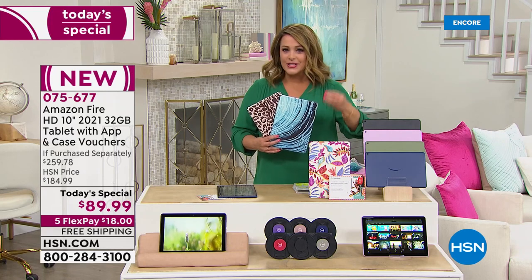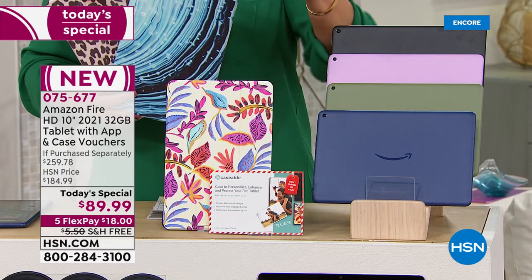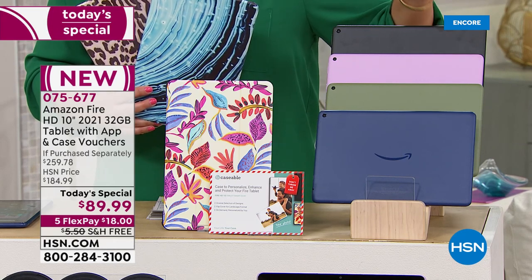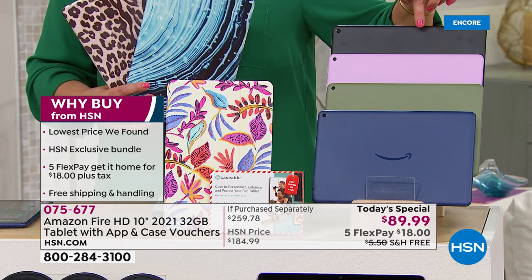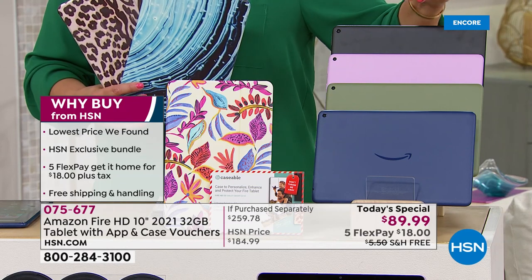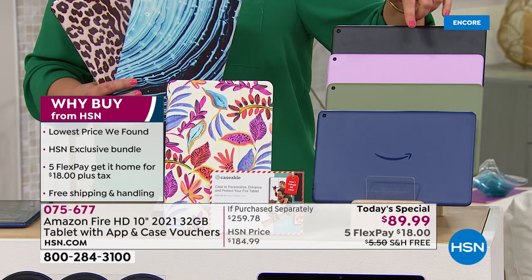Price, dollar per dollar, value, and how user-friendly it is from the littlest hands to the silver surfers. The parental controls are superior with Amazon. So if you are planning on putting this in your child's hands for back to school or even smaller hands, you can absolutely do that because you can change users when you go into the settings.